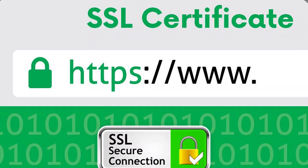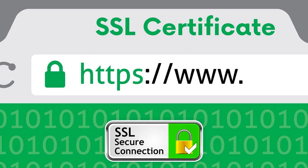Before you start your application, or if you already applied for Google AdSense, make sure that the SSL certificate is installed on your website. This will give them the assurance that any transaction made on your website is secured.